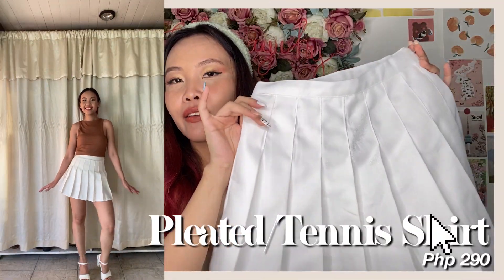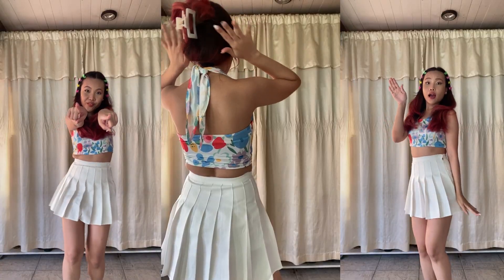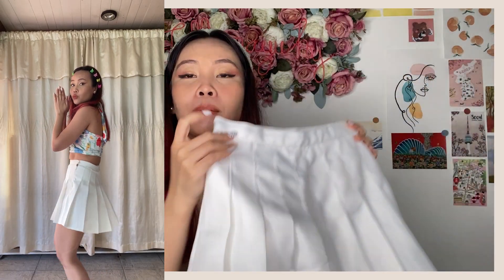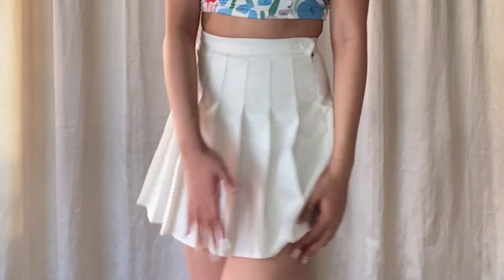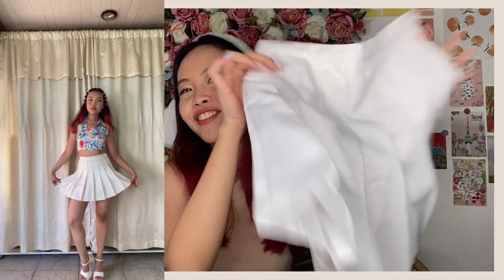Another basic item that would match any top is this white tennis or pleated skirt. It's size small, and fair warning — the sizing runs small, so I could barely breathe after eating. It has a zipper and a button. What I love about it is the fabric is thick and it has built-in inner shorts, so you're already protected. Super nice — you can match it with any top. Very playful and frilly.